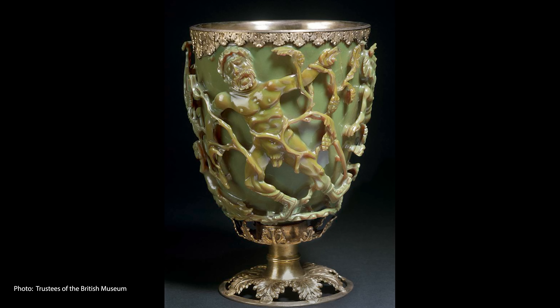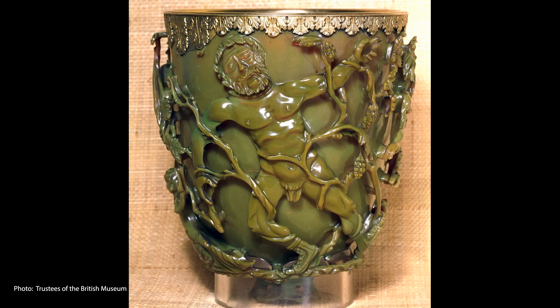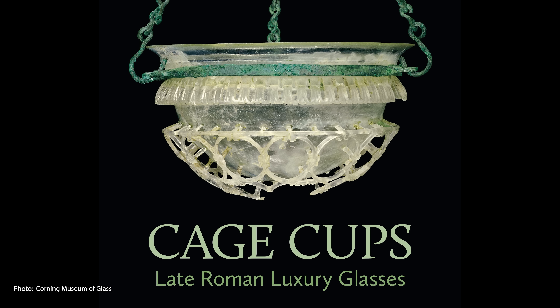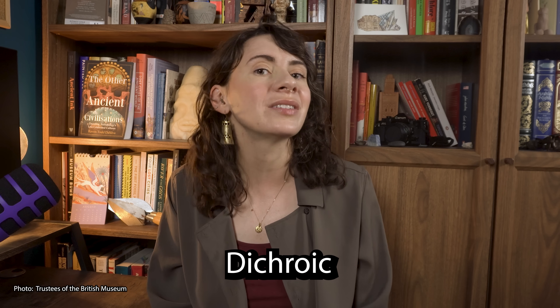These Bacchic celebrations and rituals were still very much a feature in Roman religious life around the time that cage cups were popular. The cup has a gilt silver foot and rim, which are later additions — it originally wouldn't have had a base like this. This may mean that cups like these were made to be passed around. Cage cups were also suspended and used as very fancy oil lamps to show the magic of the glass. The glass the Lycurgus Cup is made of is dichroic, meaning that it exhibits different colors at different angles or under different conditions.